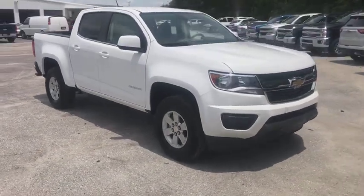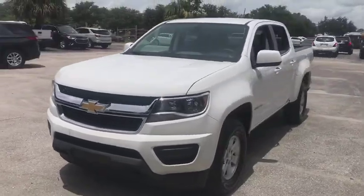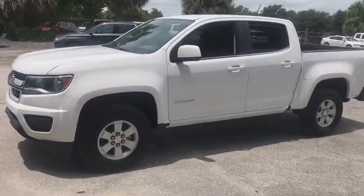2019 Chevrolet Colorado. Great hauling capability, powerful, rugged, and a great Chevy price — Colorado is it.